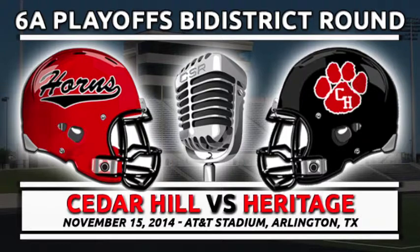It's third down and 10 from their own 38. Trip receivers to the right — motion across the formation. Anderson straight back in the pocket, he'll throw — throwing it deep downfield. He's got a man down there but he overthrows him. The ball was intended for number 8, Jackson Zeladon. Good bracket coverage by Kalon Jackson playing trail technique, with Avery Bradley II doing a good job over the top.